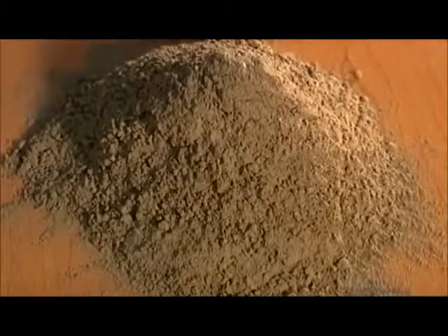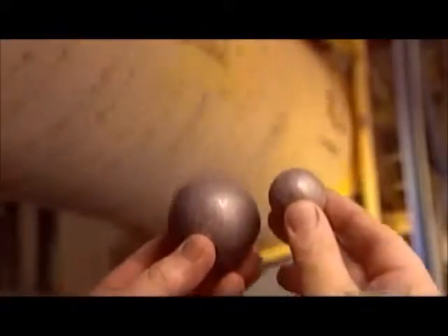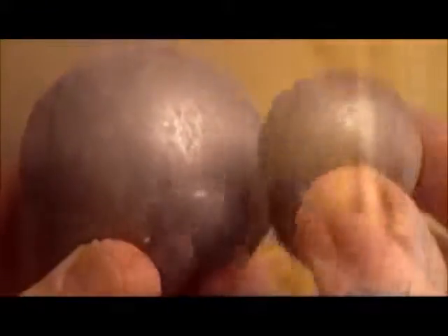The cement mills are called ball mills because they contain metal balls, about 150 tons of them in the largest mill. As the mill rotates, the balls crush and grind the clinker and gypsum into a fine powder.